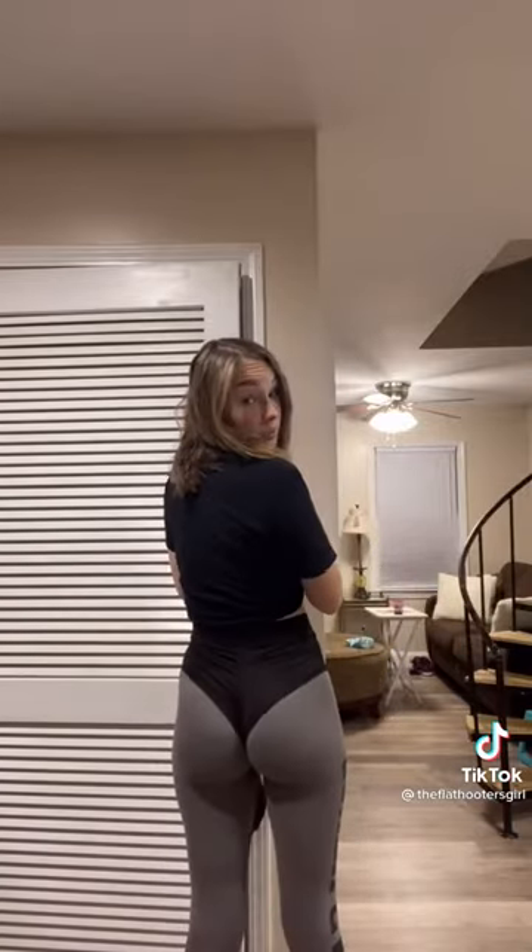And this is what the problem with the new shorts is. This is why all the Hooters girls are upset, because this is not what I agreed to wear a year ago when I was hired. Also, just let me say that based on our size chart, I should be in a double extra small shorts, and these are the smalls.